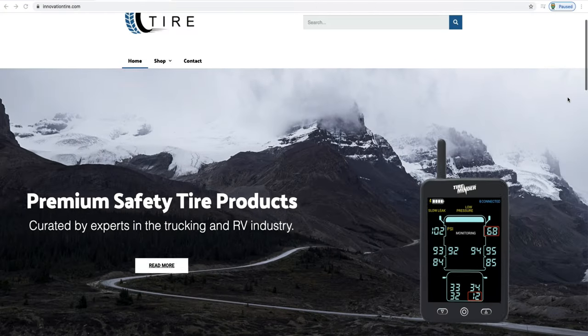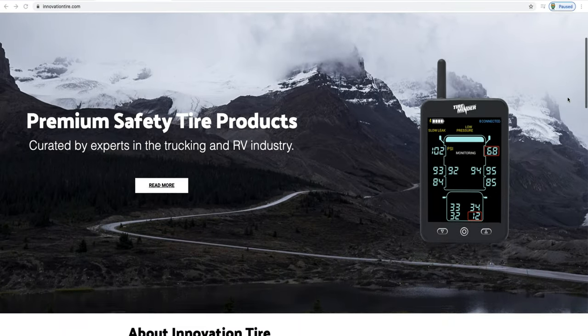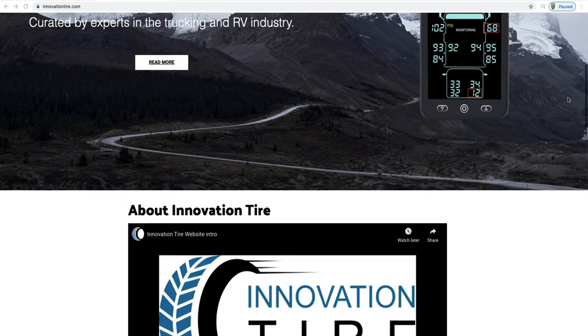If you're one of our subscribers, you know we've been using the TST 507 for probably about five, six months now, and it has worked great. However, Michael from Innovation Energy Group, who is a distributor of Tire Minder, reached out to us. He is a fan of the channel and he wanted us to do a fair comparison to what he believed was the true competitor to the TST 507.